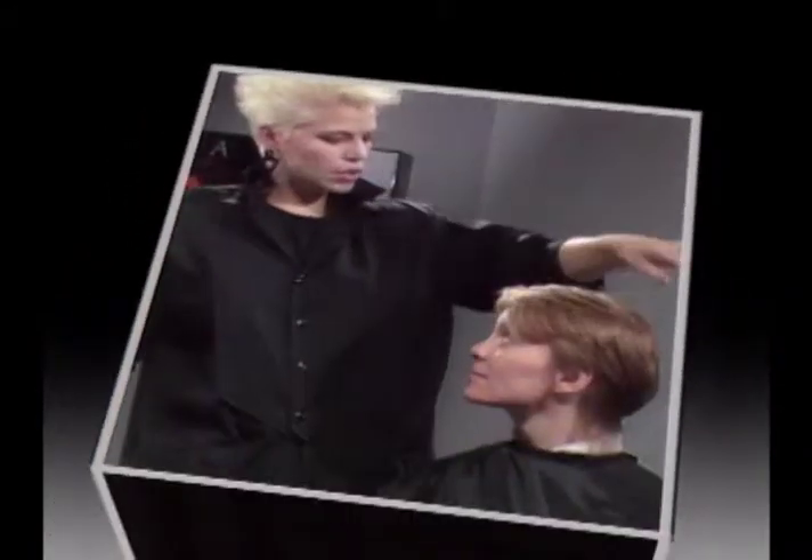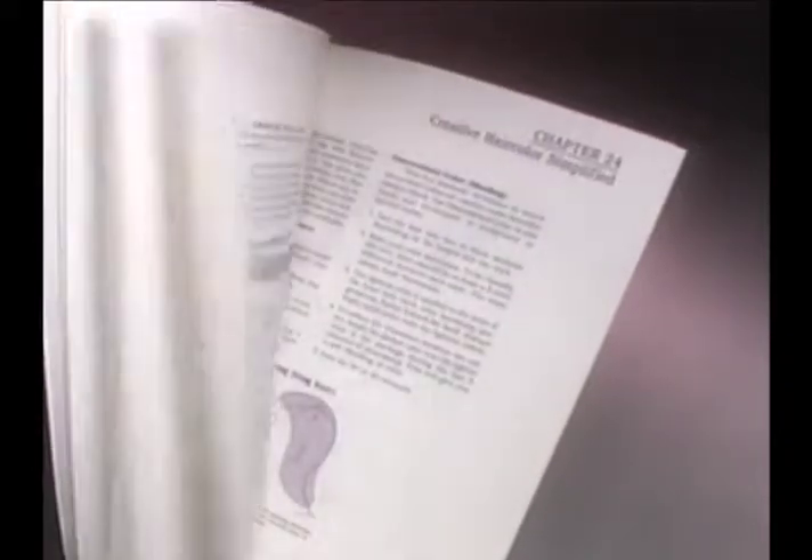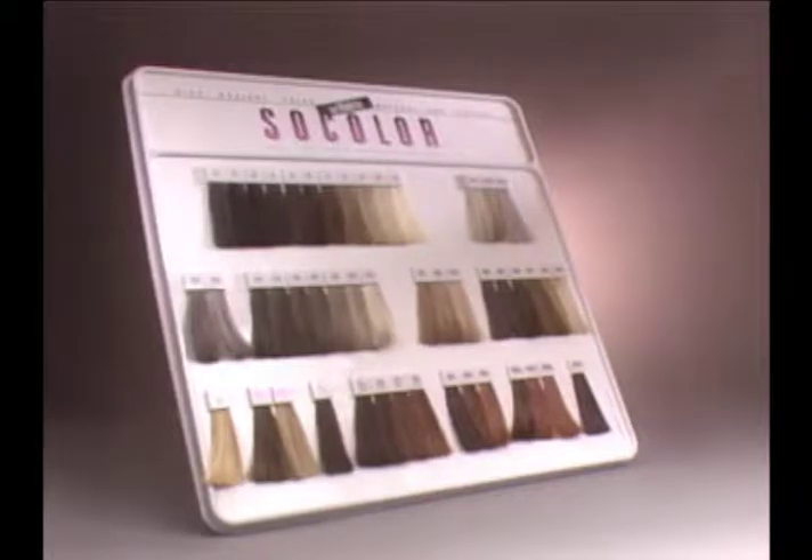This video offers you a whole new dimension to your career. Use it in conjunction with your SoColor educational guide. Together, they'll teach you how easy it is to predict and achieve perfect color results every time. Your business has been my life, and my life is dedicated to your business. Thanks for letting Matrix be with you today — SoColor with confidence.